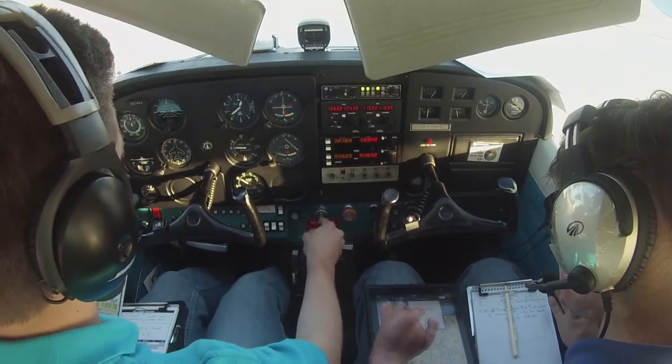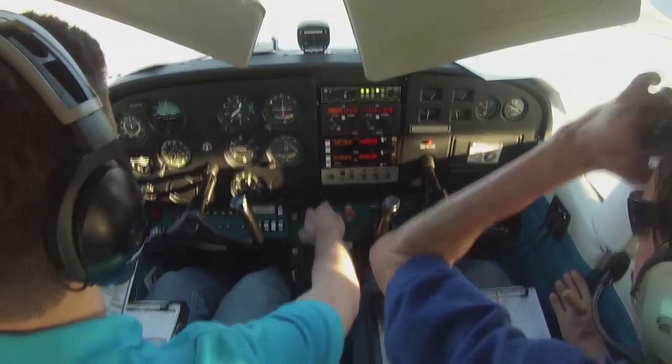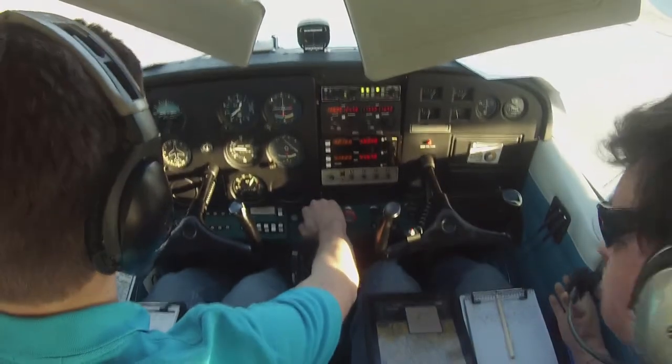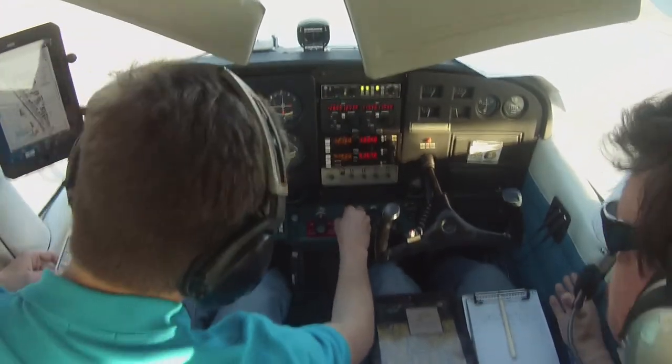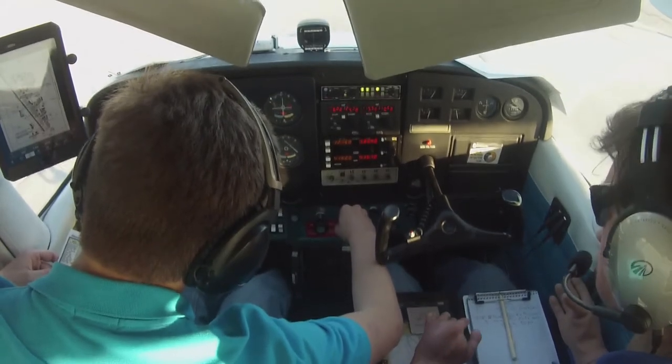Addison Tower, Skyhawk 5-5-4, 2000 for Airpark. Skyhawk 3-5-5-5-4, Addison Tower, proceed direct Airpark, report Airpark in sight. Addison altimeter 2-9-9-2, be advised there is a Cessna in the pattern at Airpark.